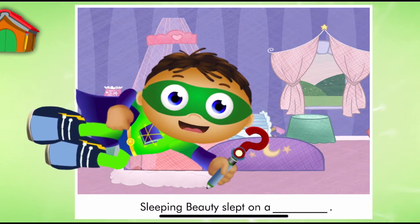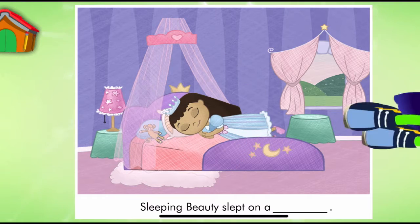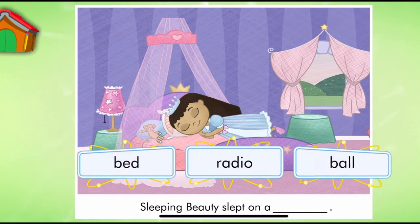Look, it's a page from Sleeping Beauty. Let's read. Sleeping Beauty slept on a... Super Reader, which word should we use to match the picture?